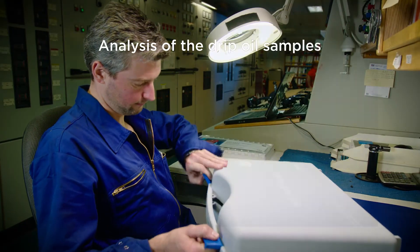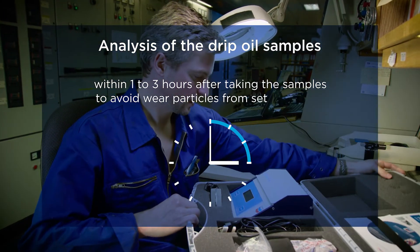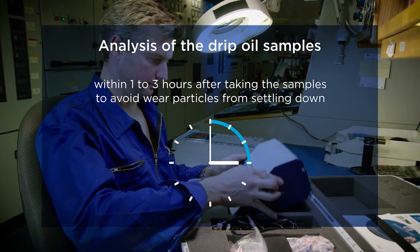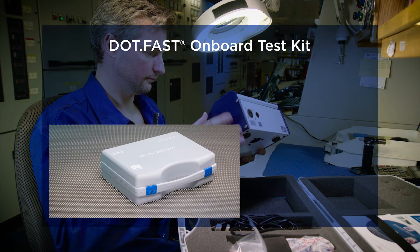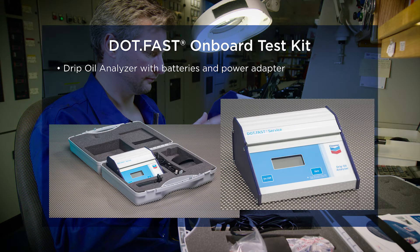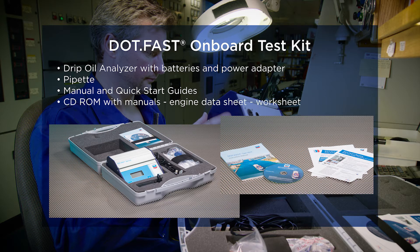The drip oil samples should be analyzed within one to three hours after taking the samples from the engine, in order to avoid heavy and larger wear particles from settling down. The DOTFAST onboard test kit consists of a case holding the Chevron drip oil analyzer with its batteries and power adapter, a pipette, manual, quick start guides, and a CD-ROM containing the manuals, the engine datasheet, and the worksheet.